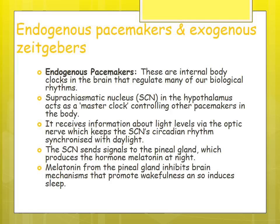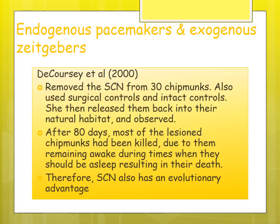Melatonin inhibits the brain's mechanisms that promote wakefulness, inducing sleep. De Coursey removed the SCN from 30 chipmunks and used controls with an intact SCN, then released them into their natural habitat. After 80 days, most chipmunks without the SCN had been killed due to remaining awake during times when they should be asleep, disrupting their sleep-wake cycle. This suggests the SCN has an evolutionary advantage as it enhances survival.